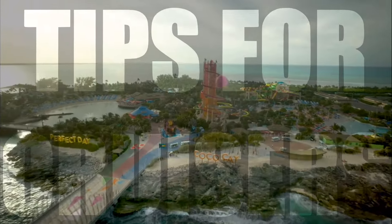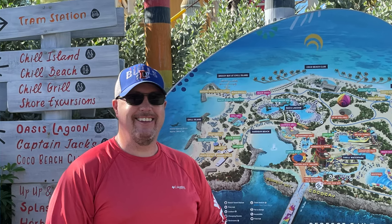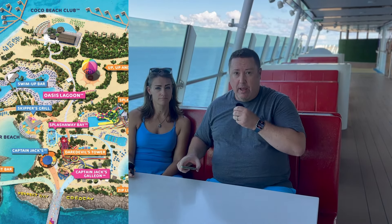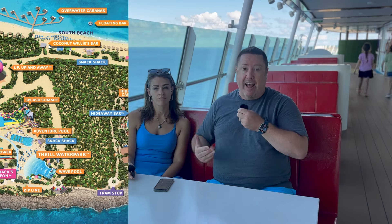The first thing I didn't realize is that there's actually a map in the app, which I didn't even learn until getting back on the ship today. There's a map as soon as you get off, but there's actually a map in the app. You just click Explore and there's a map right there — click Map and you can see exactly where you want to go.